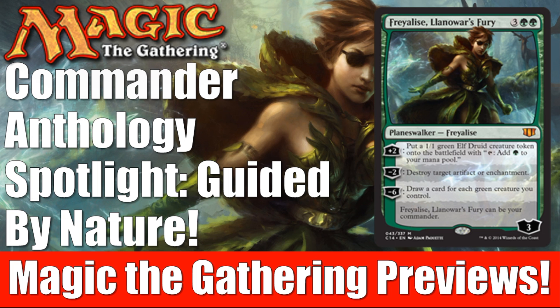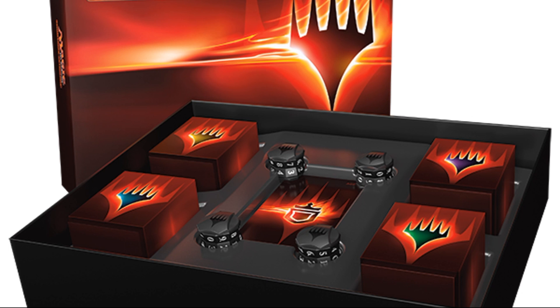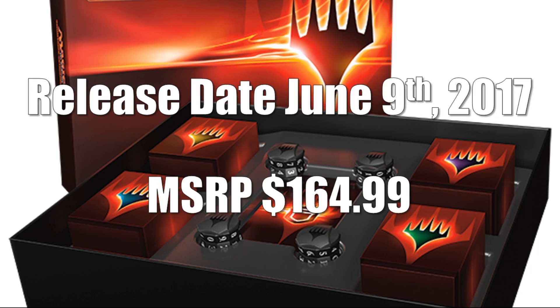Let's get into today's information. Just a quick recap in case you didn't see the first couple videos: this is the Commander Anthology product, coming out on June 9th, 2017, with an MSRP of $164.99. You get your four decks, you also get some counters — four counters — which are actually pretty cool looking. They're very reminiscent of the ones from Commander Arsenal back in 2012. There seems like a lot of value packed into this box, and we've been seeing that in the previous two videos.